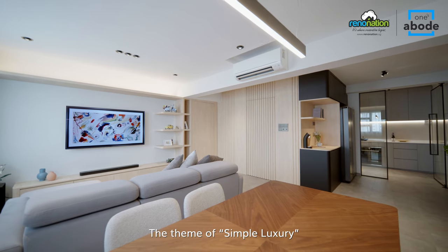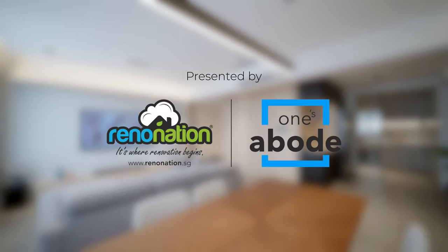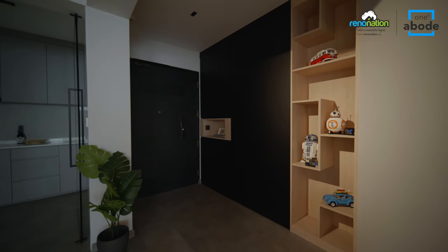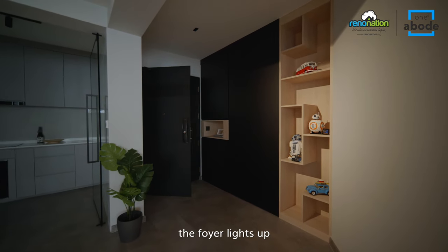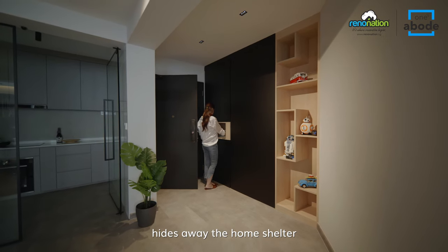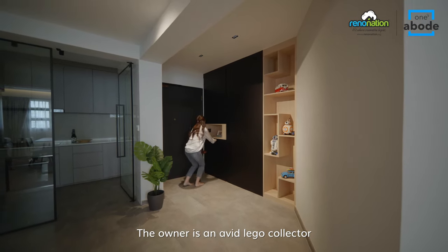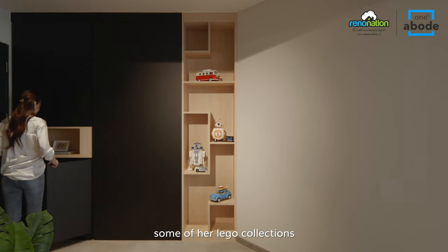The theme of simple luxury was adopted for this home. Entering the home, the foyer lights up by a motion sensor and the carpentry build hides away the home shelter and provides for storage. The owner is an avid Lego collector and uniquely designed shelves are created to display some of her Lego collections.